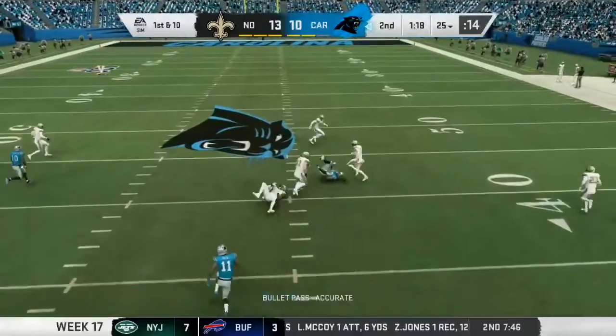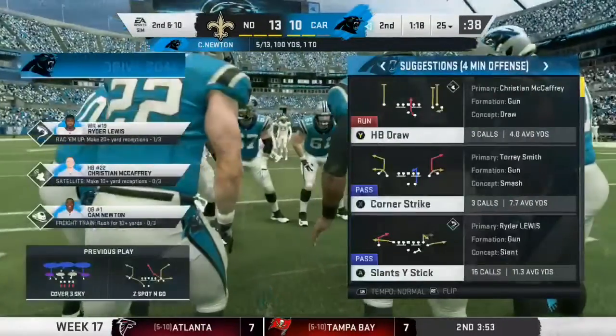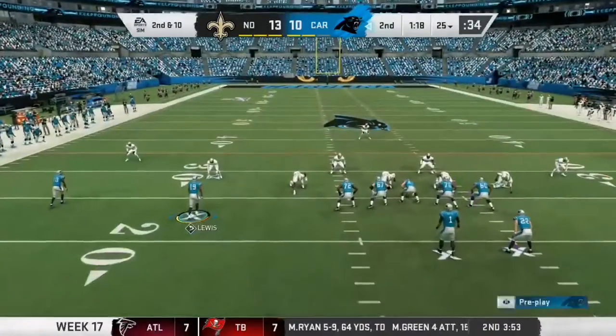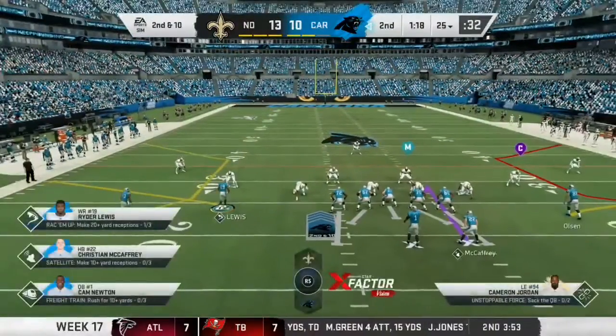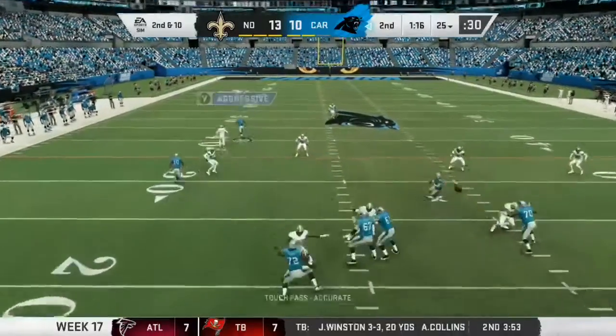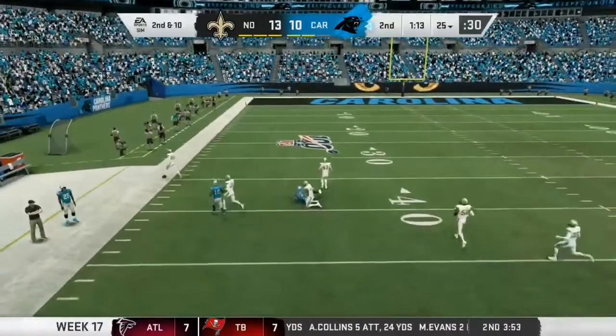Throwing on first down, Newton, and this will be incomplete. Physical play on the football there at its second down. The beauty of being able to play a zone defense — when you can sit back and see the ball coming out of the quarterback's hands, it creates a lot of confusion. Kind of a muddle in the middle of the field where you can go make a play on the football.